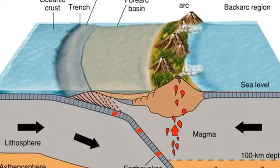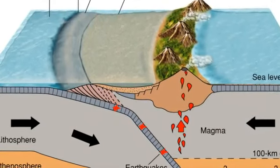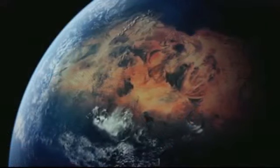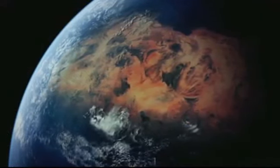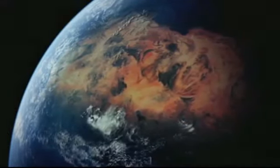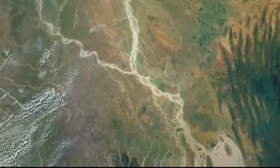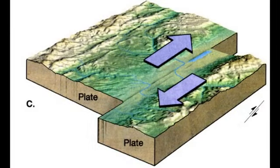In a convergent boundary, the plates push into each other. In this example, it is oceanic crust converging into continental crust. Convergence, however, does not depend on what type of crust it is — it can be oceanic to oceanic or continental to continental. In a transformative boundary, the plates rub against each other or slide past each other. So basically, there's pull apart, come together, and then slide past.